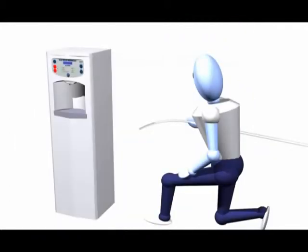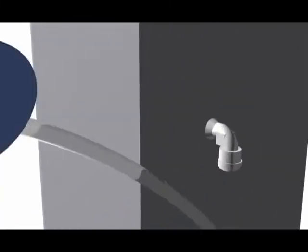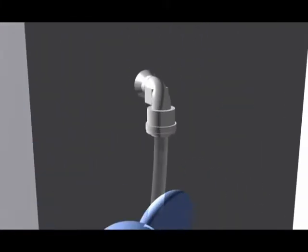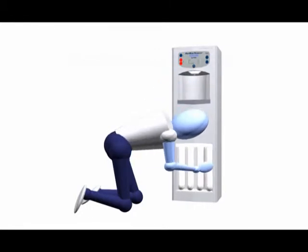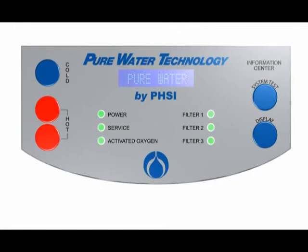Our trained installation professional will connect your Pure Water System to your water source with a quarter-inch flexible high-grade tubing. Your system will be maintained on a strict schedule. Should the system require service before the scheduled time, a light on the control panel will indicate that it's time for service.